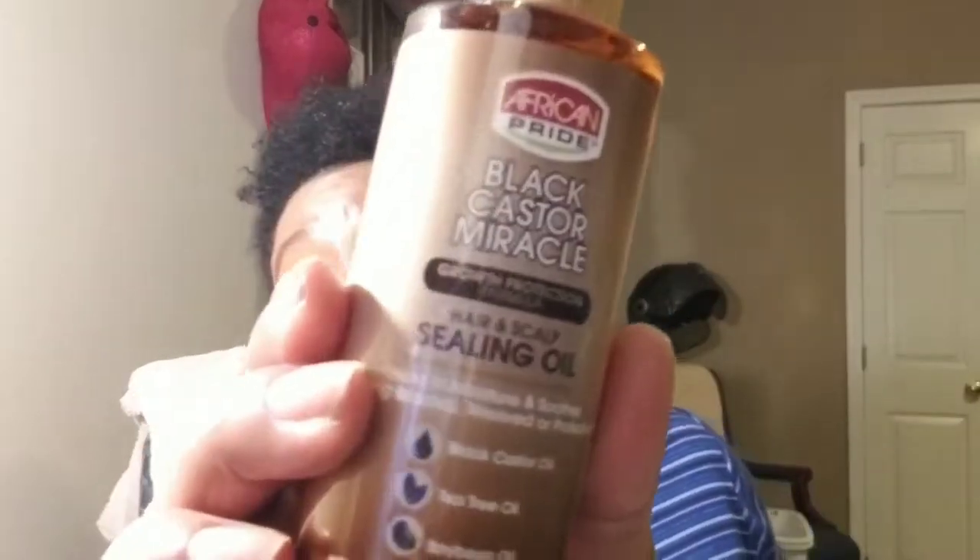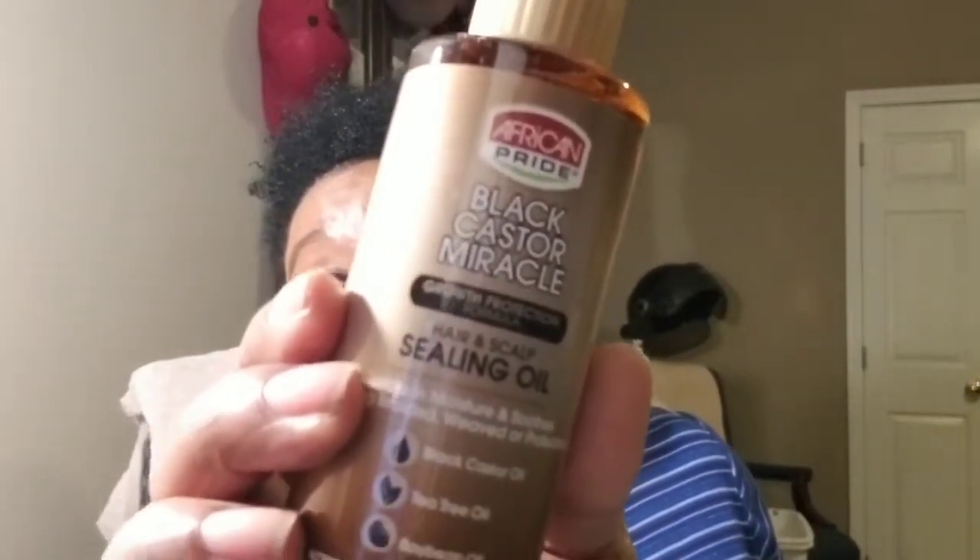Also, they gave me a sealing oil. It has black castor oil, tea tree oil, and soybean oil in it. I am feeling this because I am back on the oils — still trying to decide whether to grow my hair out or not. And they gave me an edge brush! Will you look at this? Isn't this cute? I love it, and it's got the little comb.